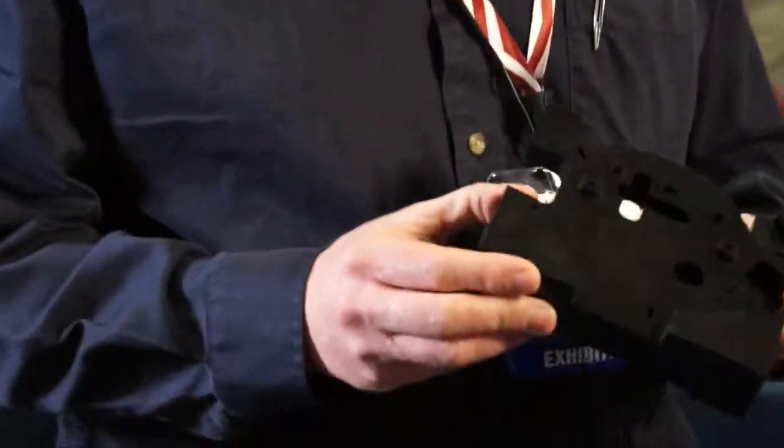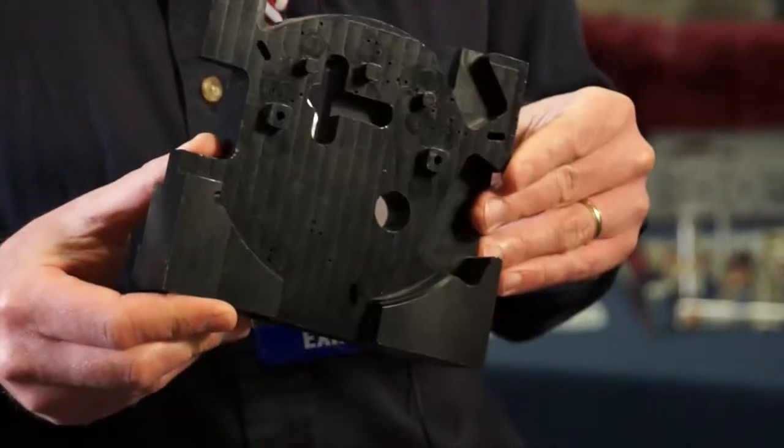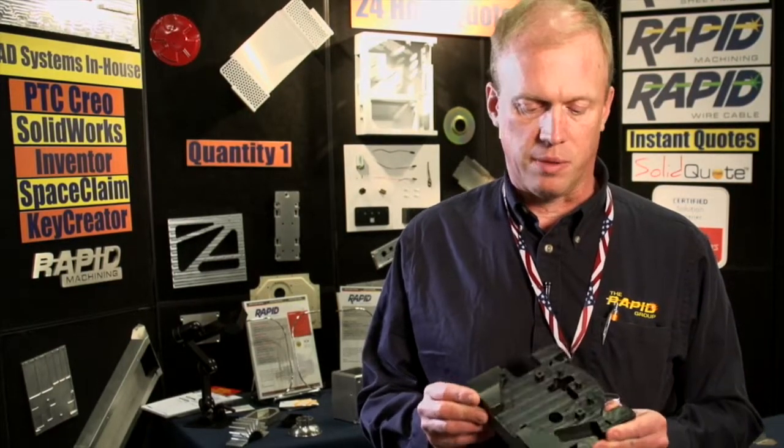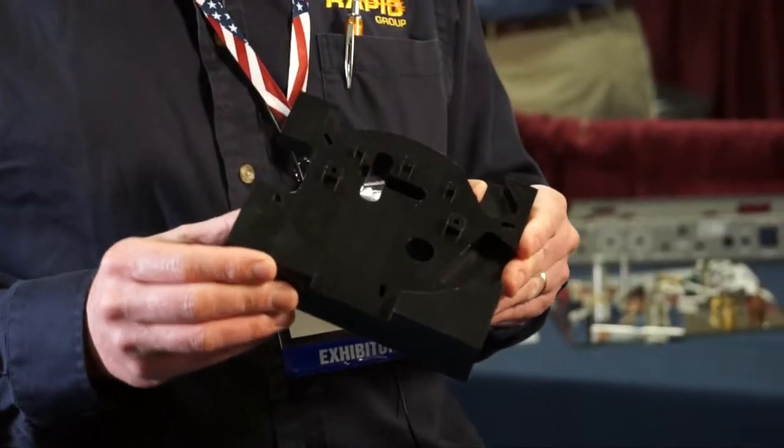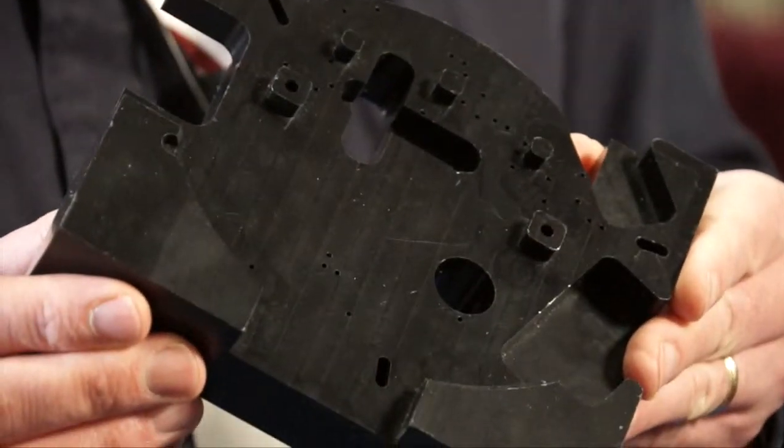Here we have an example of a Delrin part that we made out of black Delrin. We also machine all of our common plastics, as well as nylons, Lexan, and things like that. A lot of materials you can't print but you can machine, and we can turn these around for the same standard turnaround time of 10 days or less.